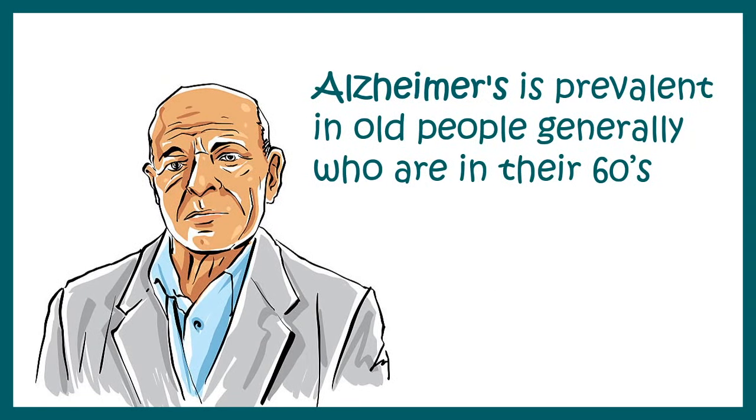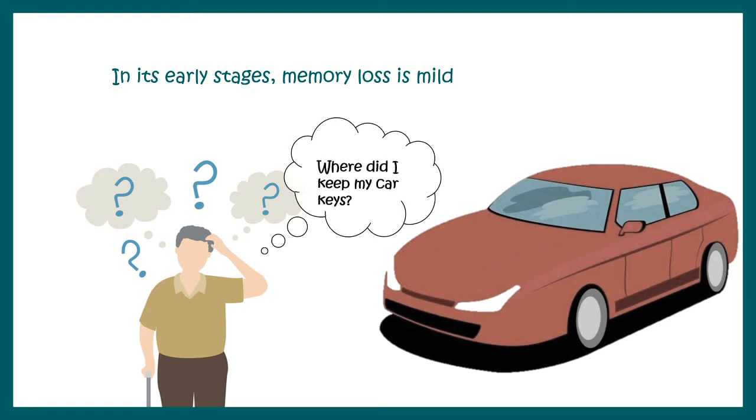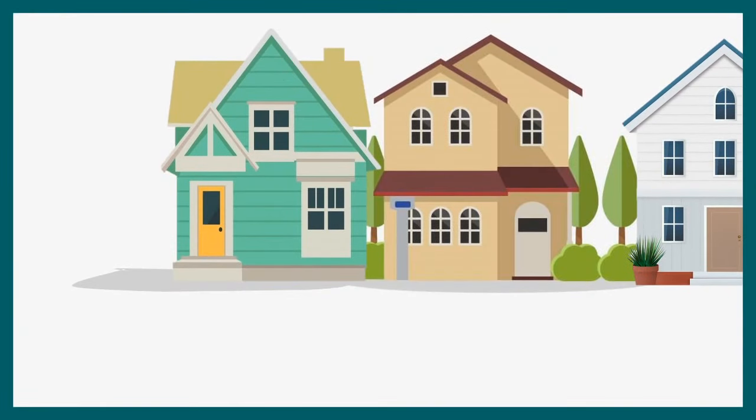Alzheimer's is most common in people who are in their late 60s. In layman's terms, Alzheimer's starts with mild loss of memory and other cognitive disabilities, so a person might forget where they kept their car keys.